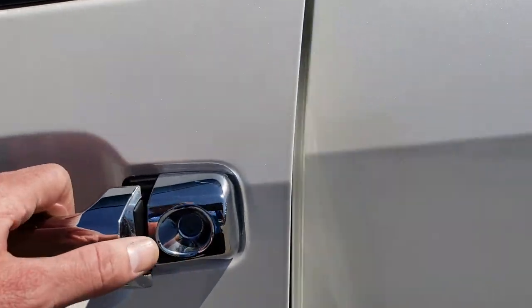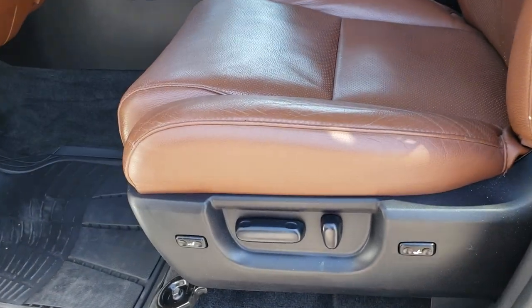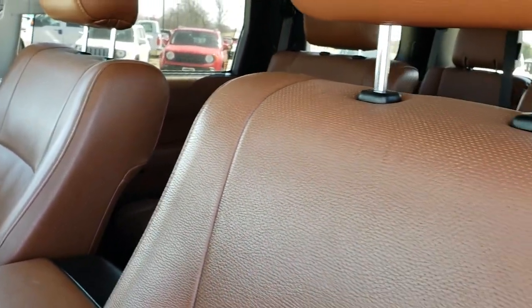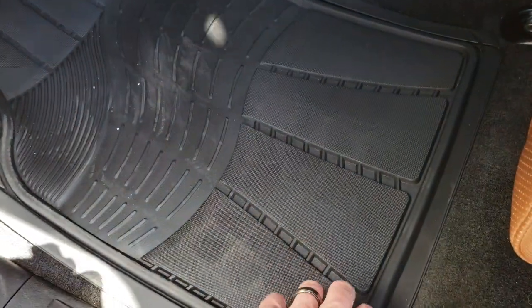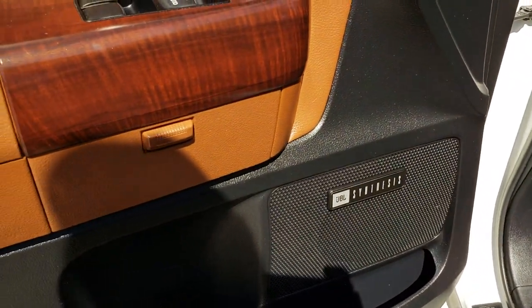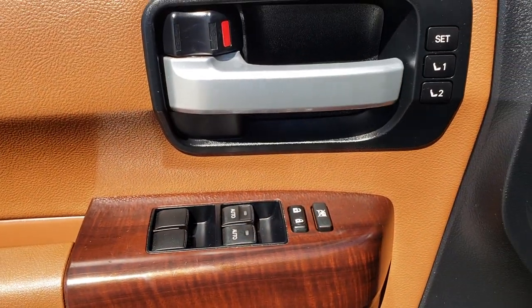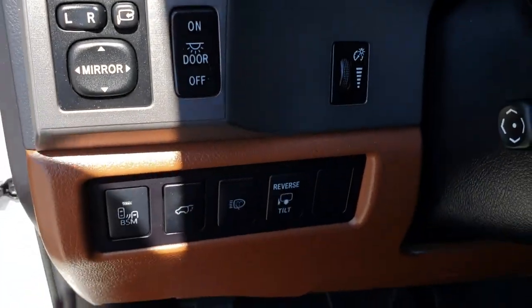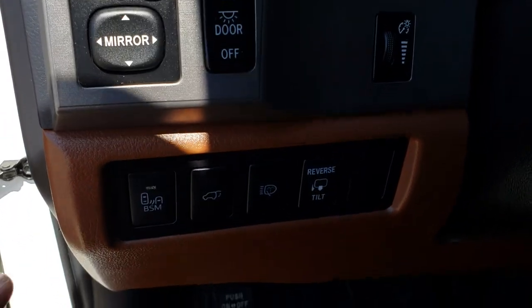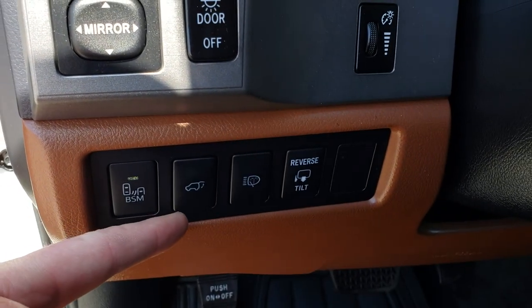As we go inside the vehicle, the Platinum Package gives you the brown leather interior. Both of these seats are heated and cooled. You have a memory driver's seat, no rips or tears on that seat. The carpeting is nice and clean underneath. JBL Synthesis Sound System, power windows, power locks, and those are your memory driver's seat buttons. You got all your controls right there. This one does have blind spot monitoring. There is windshield washer fluid on the headlights and you can reverse tilt your rear view mirrors.